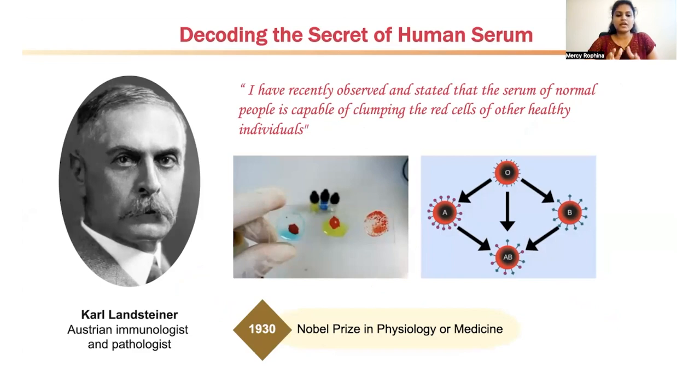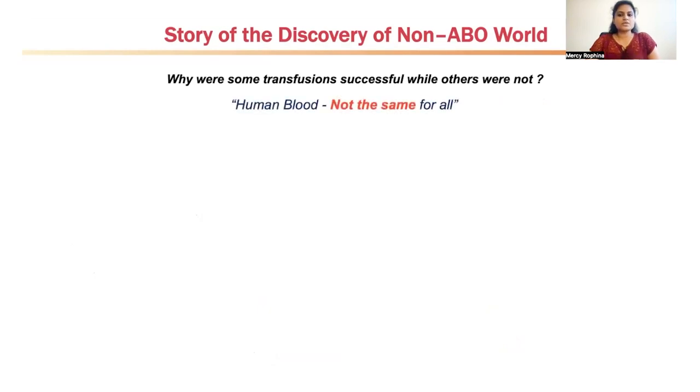Carl Landsteiner, an Austrian immunologist and pathologist at the University of Vienna, in the year of 1900 was trying to mix the serum and red blood cells of his staff members. He noted that the serum of some people was agglutinating the red cells of others. From his preliminary experiments he stated that human blood differed between persons, and initially categorized human blood into three major classes: A, B, and C — where C was later named O. For this landmark discovery he was awarded the Nobel Prize in Physiology or Medicine in 1930.